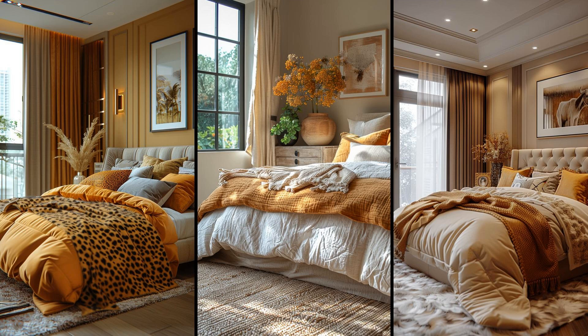Embracing a sunlit, savannah-themed bedroom means bathing your space in golden yellow and light tans — perfect hues for creating a warm ambiance. Imagine waking up to a room that feels like the soft, early morning light of the savannah gently hugging you. Subtle animal prints add a touch of the exotic without overwhelming the space. Throw in a cheetah-print pillow or a zebra-striped rug for flair. The balance of bold prints and earthy tones delivers both tranquility and excitement, like a peaceful savannah at sunrise, alive with promise.